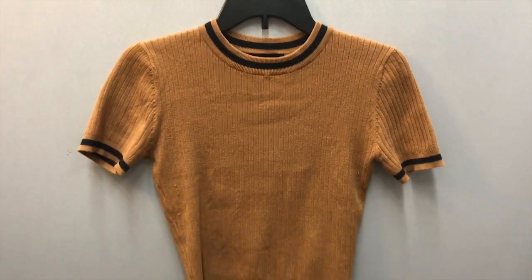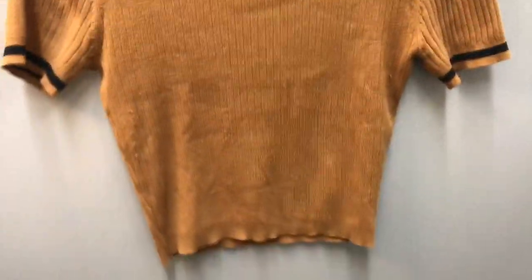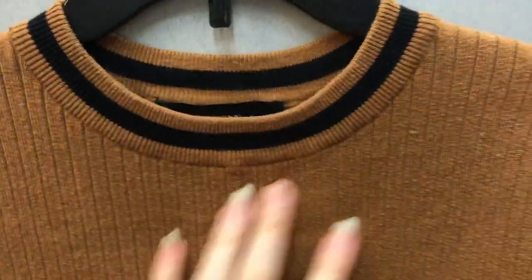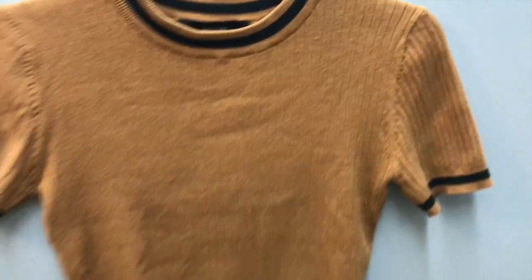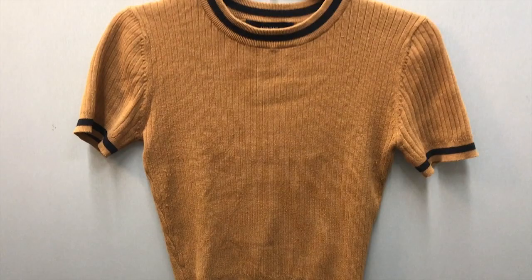This is the sweater you've seen in the last couple videos. I picked this out because the detailing and the color is super nice. I don't usually like getting things from Forever 21, however since this is secondhand, I felt a little better about it, so I did end up getting this.